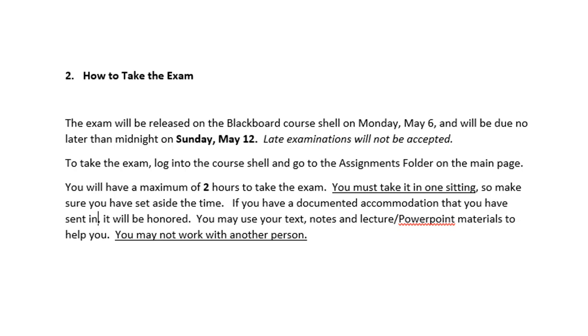If you have a documented accommodation you have sent in, it will be honored. So if that called for time and a half, you're going to get a test that gives you three hours. If you have that, please send me a reminder so I can set that up for you. You can use your text, notes, and lecture — any materials to help you. It's a completely open book, open notes, but you may not work with another person.